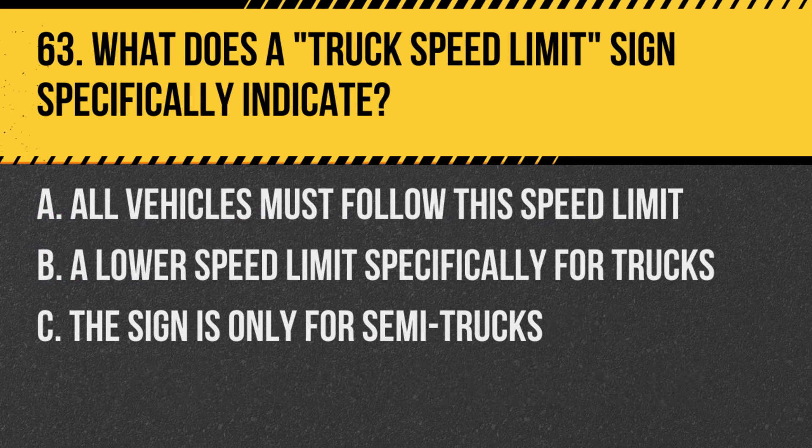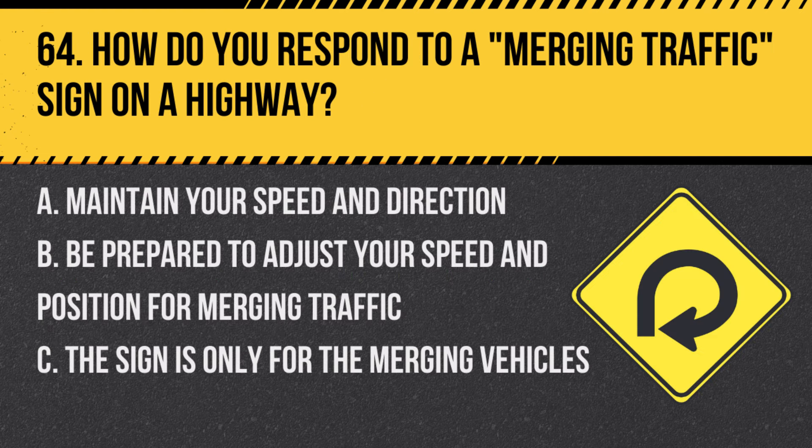Question 63: What does a truck's speed limit sign specifically indicate? A. All vehicles must follow this speed limit. B. A lower speed limit specifically for trucks. C. The sign is only for semi-trucks. Answer: B. A lower speed limit specifically for trucks. This sign sets a different speed limit for larger vehicles.